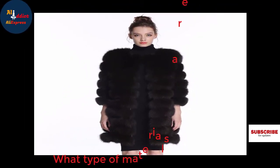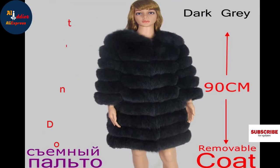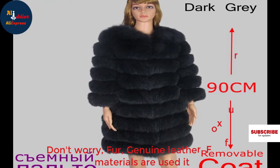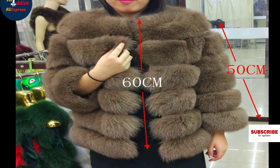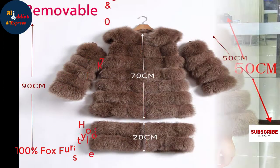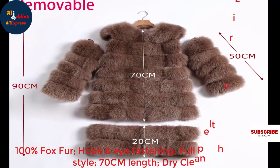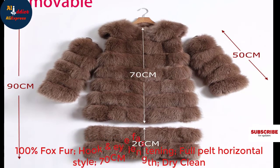What type of materials are used? Don't worry — fox fur and genuine leather materials are used. 100% fox fur, hook and eye fastening, full pelt, horizontal style, 70 cm length, dry clean.